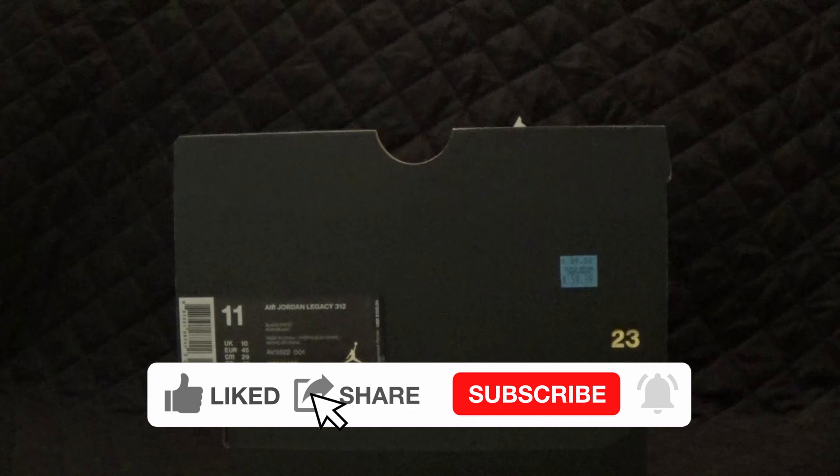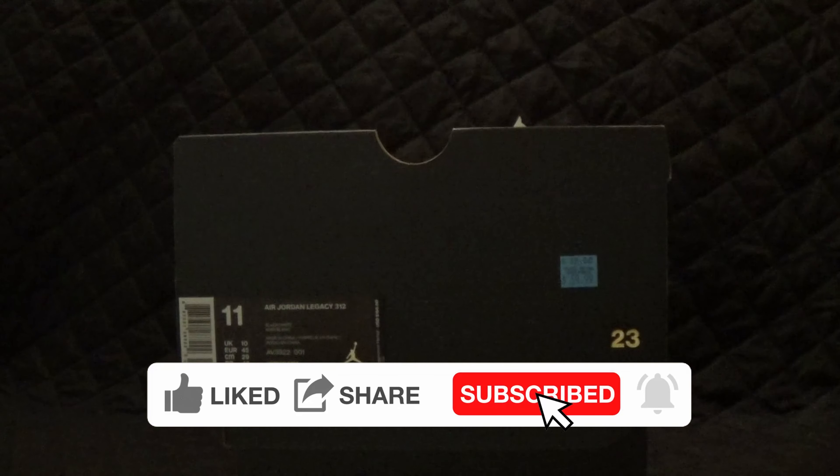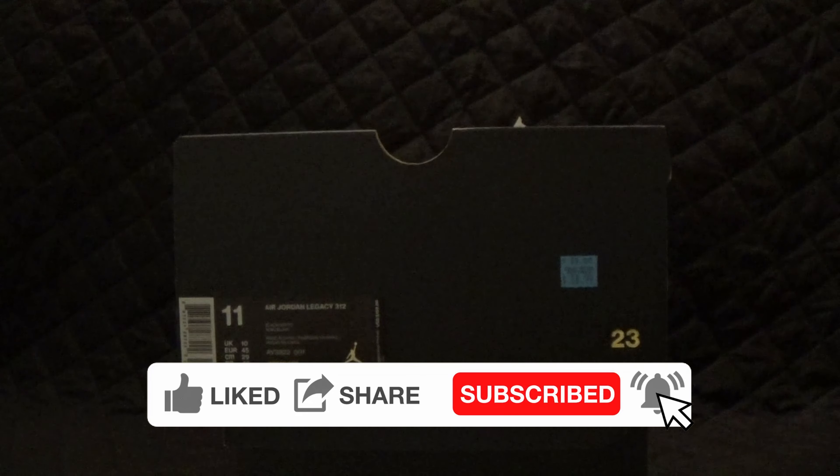Welcome back to the Ozone everybody. Since we just wrapped up that last one, I'm going to bring you another pair of 312s. Get you guys a little bit of box action.